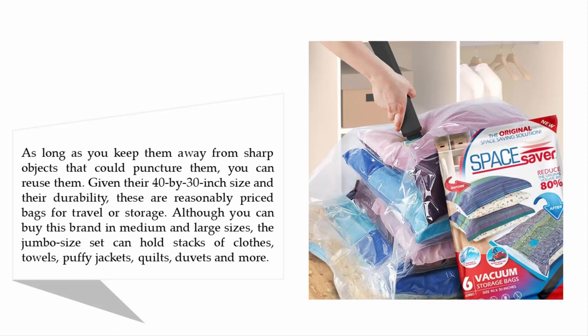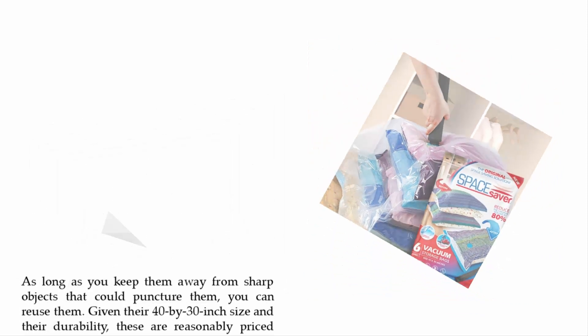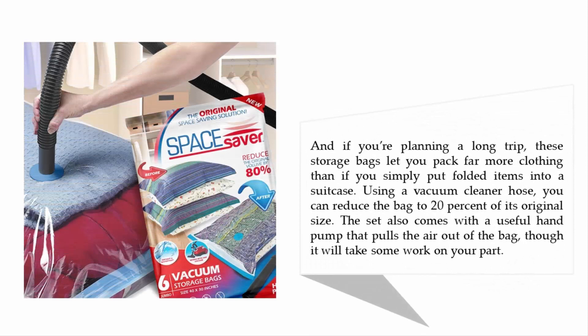The jumbo size set can hold stacks of clothes, towels, puffy jackets, quilts, duvets, and more. If you're planning a long trip, these storage bags let you pack far more clothing than simply folding items into a suitcase. Using a vacuum cleaner hose, you can reduce the bag to 20% of its original size. The set also comes with a useful hand pump, though it will take some effort.